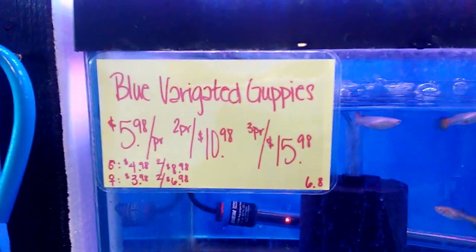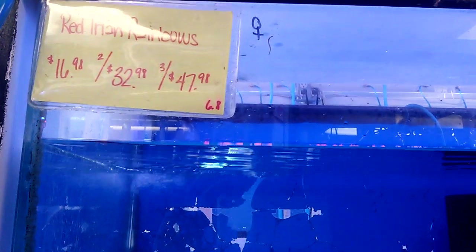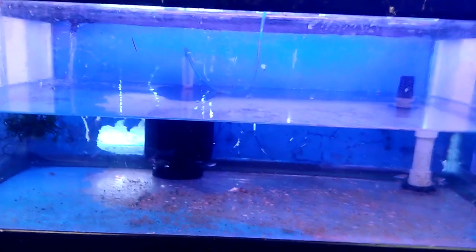This is also for the variegated guppies, but these are females. They actually look like they might be labeled tequila sunset females. Put some rocks down here. Coming around the corner, some rainbow fish.